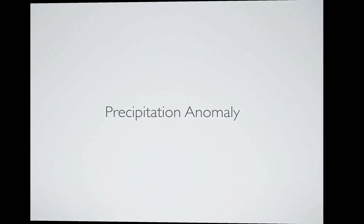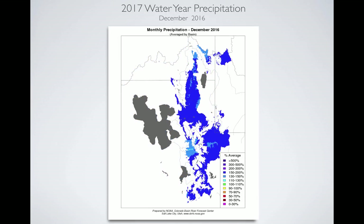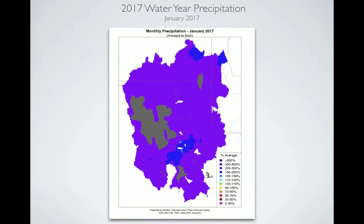Let's take a look at the precipitation anomaly. What we're looking at is the Great Basin, colorized by percent of average precipitation for the month of December. You see mostly blues, which is roughly in the 150 to 200 percent range, but it's out near the Great Salt Lake, kind of in the desert. When you look at where it really counts — where we get our water supply from — this is what we see. This is generated by the Colorado Basin River Forecast Center, also part of the National Weather Service. We see 150 to 200 percent precipitation that fell in December, which was fabulous.